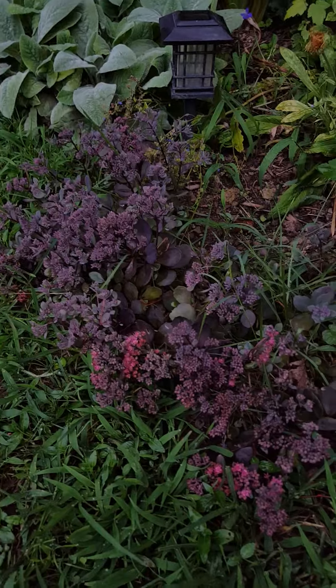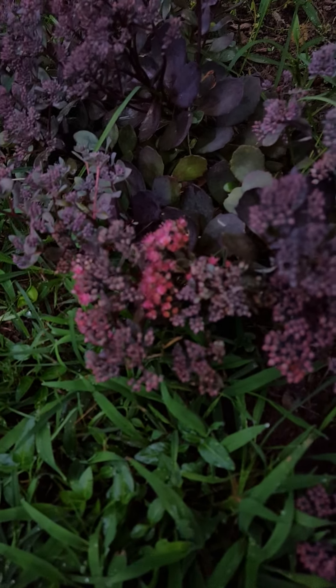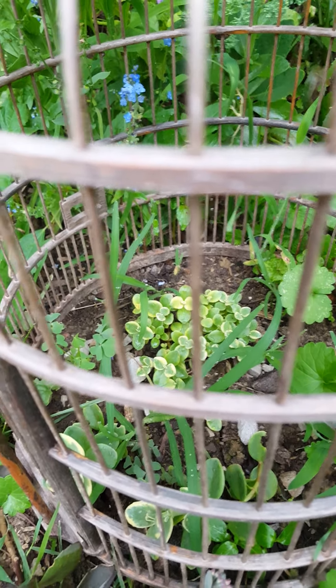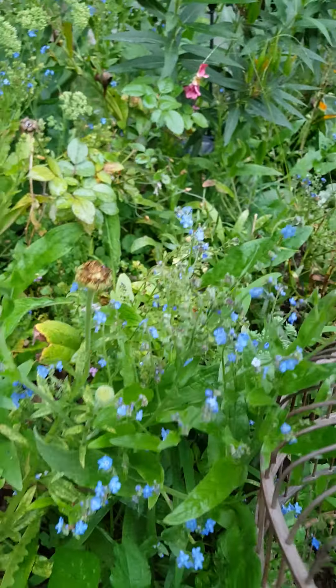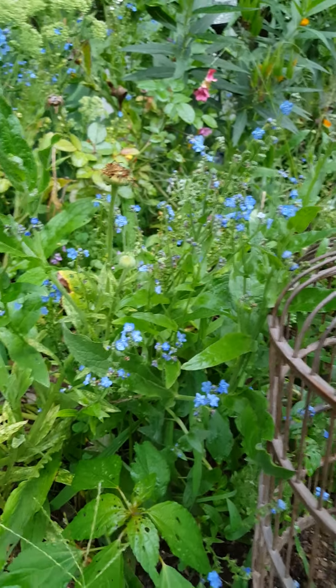Not much has changed since the last tour. Low-growing sedums — ground cover, I guess you could say — it is beginning to bloom. And then that little guy in there. This blue wildflower just keeps blooming — I don't know the name of it. If you guys know, please let me know.